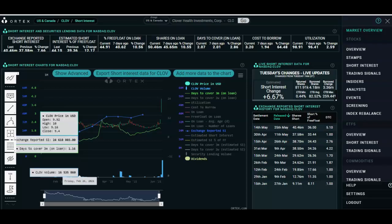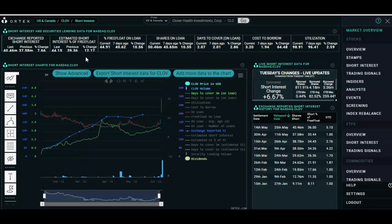The short interest on this stock is ridiculously high. CLOV has a 44% short interest, one of the highest on the entire market. On the latest data we can see the shorts borrowed 4.1 million shares with a net change of 3.3 million shares.